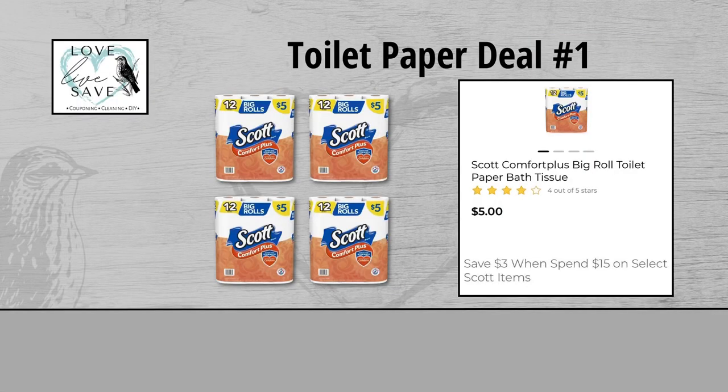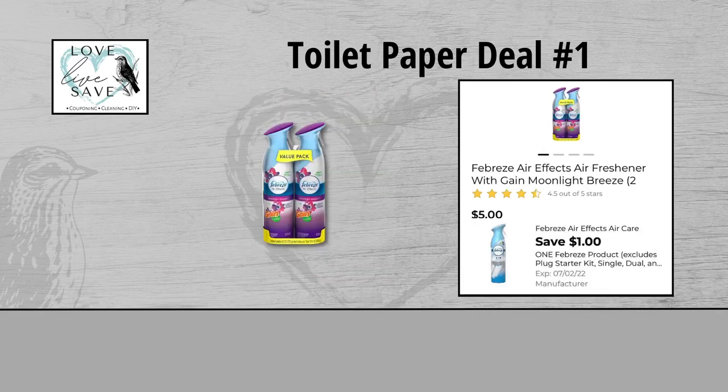So let's get started. For our first toilet paper deal, you could grab four packs of the 12-count Scott toilet papers — they are $20 for all four packs. And then we're going to get a $3 instant savings for spending $15 or more on Scott products. Next, grab one of the two-count packs of Febreze Air Effects for $5 and clip the $1 off of one Febreze product digital coupon.